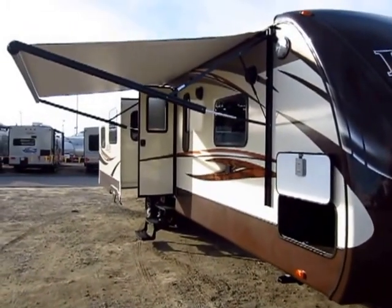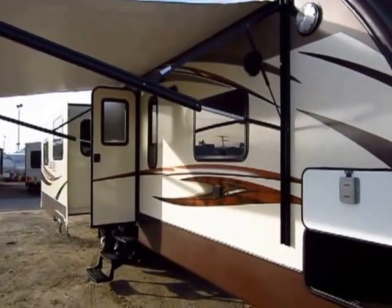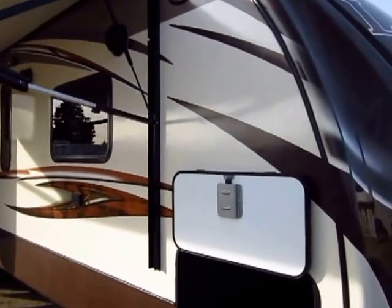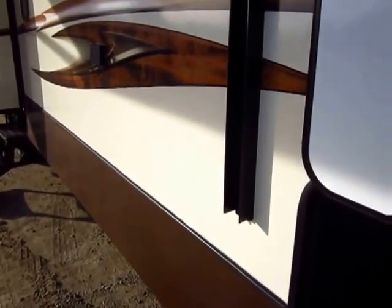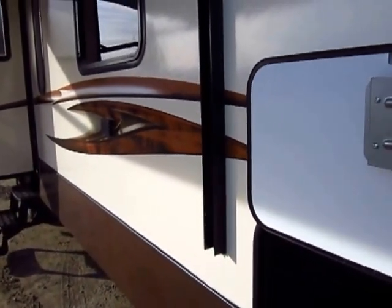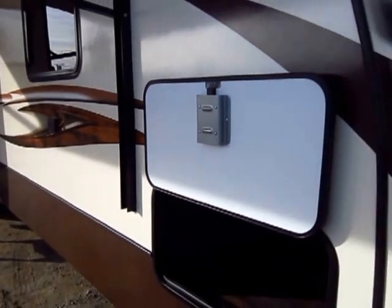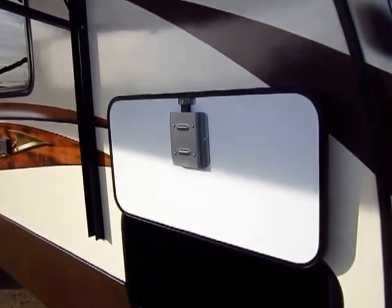I say late season for a couple reasons. First of all, this floor plan did not exist at the beginning of this camping season. Secondly, it's got kind of an off-white color package — they're calling it their Oyster Skin Package. That's something that debuted mid-season. So if you see an all-white Laredo out there, you know that's an old one that's been laying around.